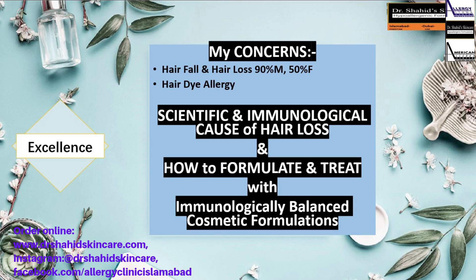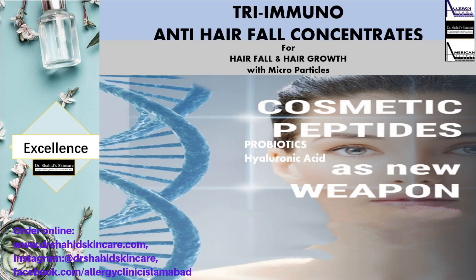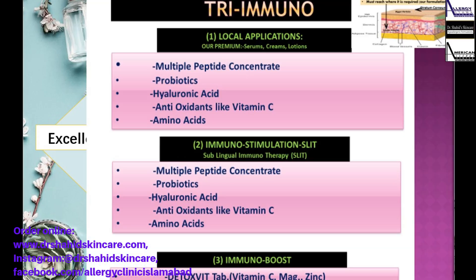DHT or dihydrotestosterone is produced in males and females, which causes hair loss, and we treat it immunologically with the latest peptides, probiotics, and hyaluronic acid. We recommend the tri-immuno protocol: firstly local application, secondly immunostimulation, and thirdly immunoboosting.